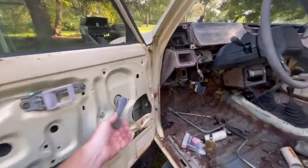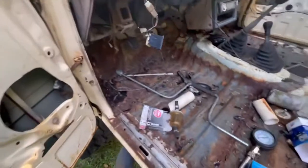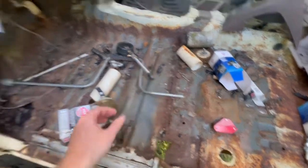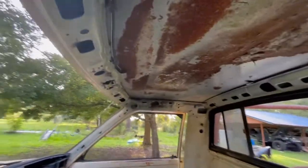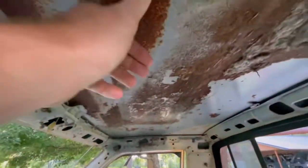Get ahead and get some of these rust spots prepped up, get all this glass cleaned up. It's not too bad in here — the cab's practically rust free, got a little bit of surface rust, that ain't nothing to fix there at all. Looks pretty good.